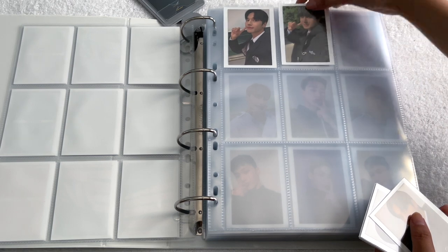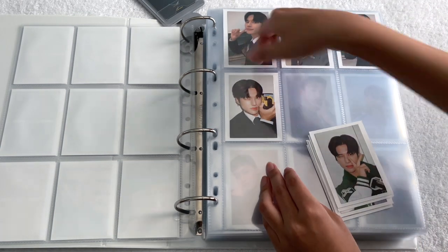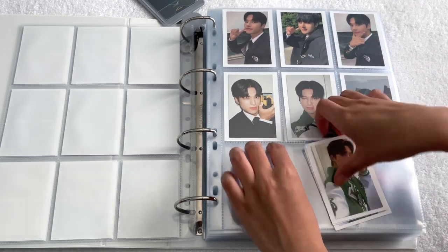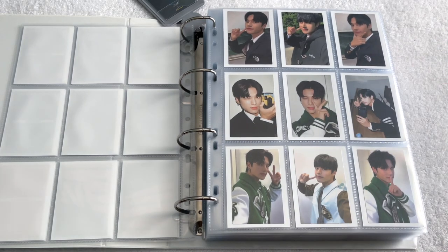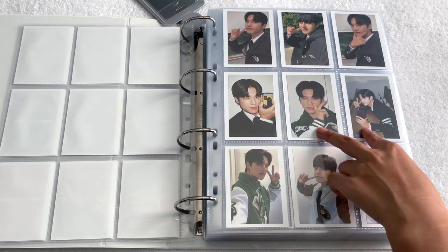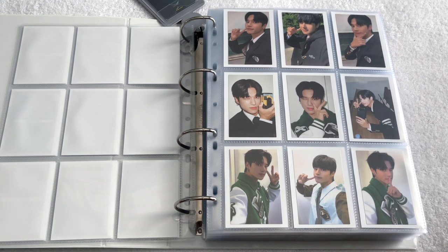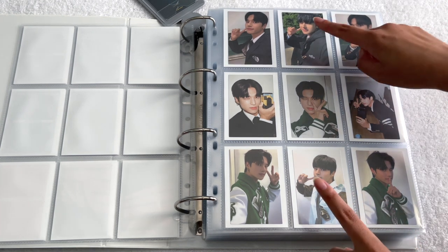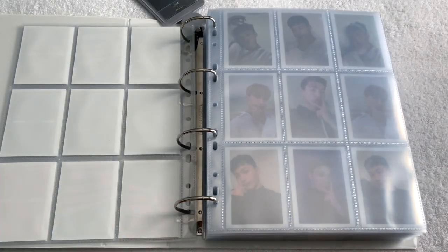Lastly, here is Wooyoung's page. I wish this one was in the middle because it's the least zoomed out of the two and they look better on the outside — but this is the limited card so I think I'll leave it like this for now and maybe change it down the line. These two are also my favorites from his set. Those are all of the album cards I collected.